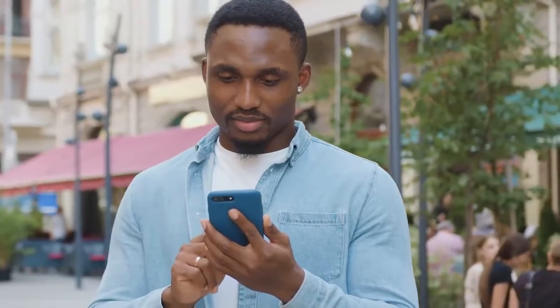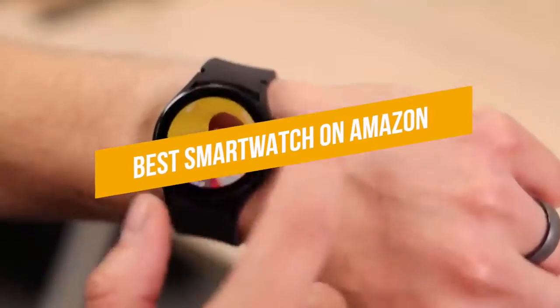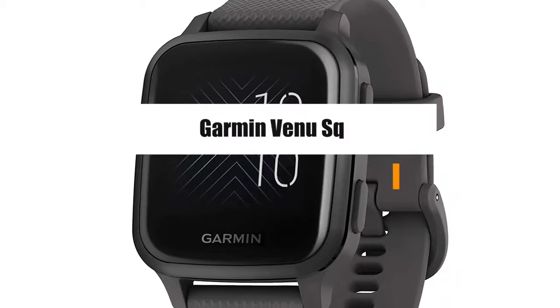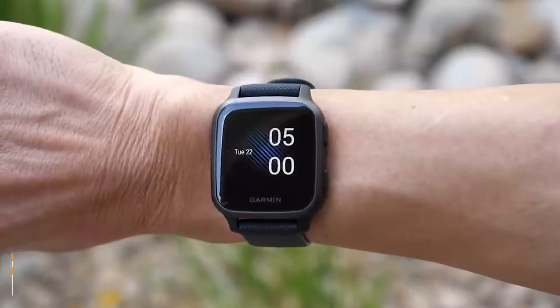Welcome back to our channel. Today we've come up with a new and amazing video on the best smartwatches on Amazon. The first one is the Garmin Vivu SQ.